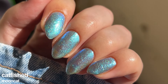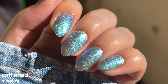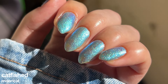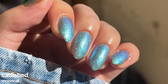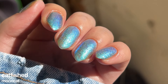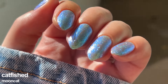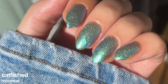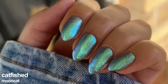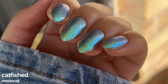Catfished is an ocean blue lacquer jam-packed with blue ultra-fine flakies and super micro holographic glitter from the Mermaid Tail set, almost fully opaque in three coats. She is lovely on her own and as a topper. The sparkle and shine of Catfished is honestly perfect to wear in every season and I do wear this polish all the time. The formula is on the thinner side but very workable, and removal will be quite a pain — the flakies just stick to the nails and skin so you'll have to work extra to remove this one.